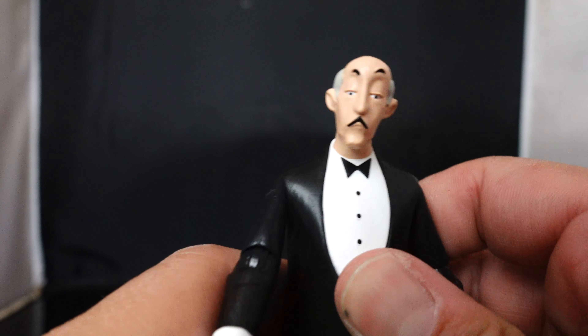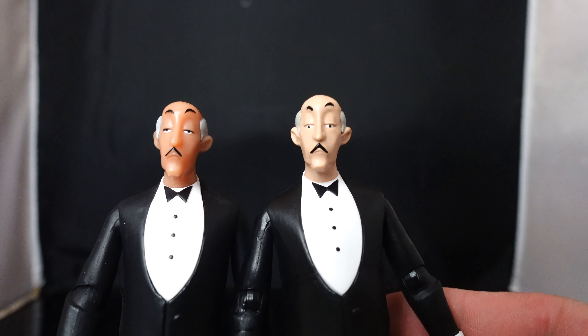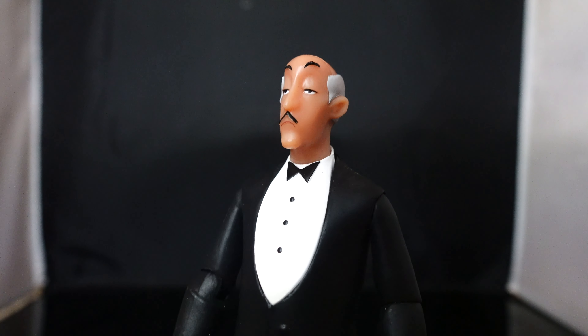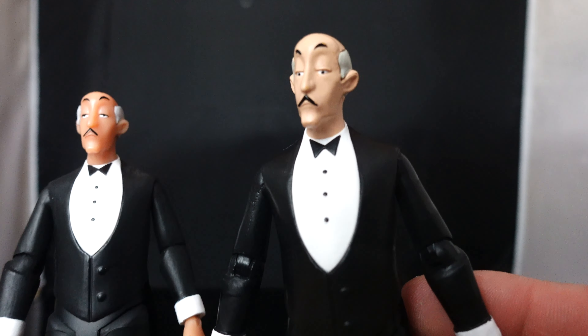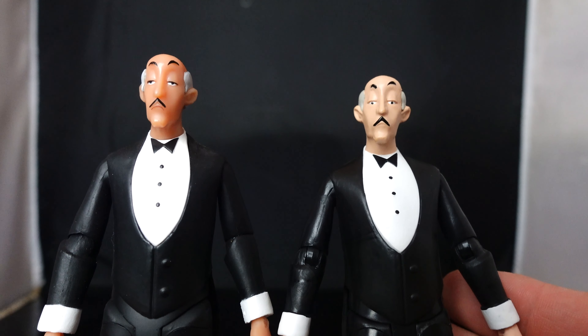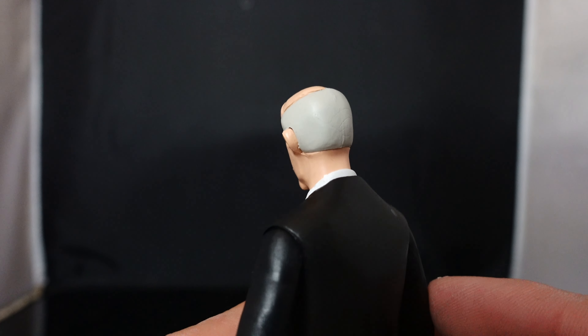Here is Alfred Pennyworth. I'm going to bring out the previous one so you can see the difference in skin tone. The original almost looks translucent. Comparing them side by side, I think I actually prefer the new one — though they both look great. I might prefer the paint apps on the newer one.